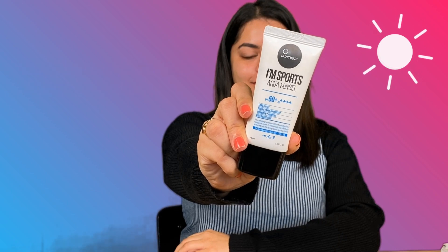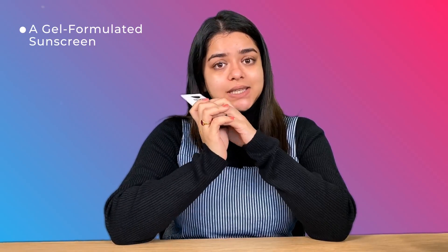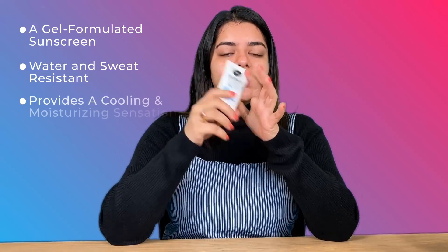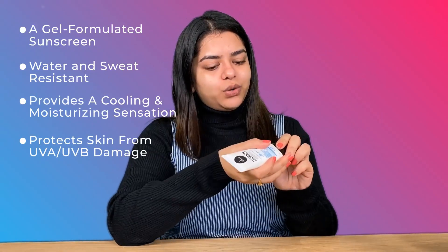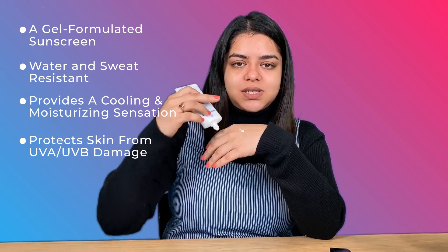We are already at the last step, which is very important to me — I never skip it whether I'm outside or at home. It is sunscreen. The one I have is the Suntik IM Sports Aqua Sun Gel with SPF 50+. This brand has sunscreens for various skin types — oily, combination, or dry. I like this one because it's gel-based, so as someone with oily skin I don't feel heavy. It locks in all the moisture and melts on your skin because it is water-based. As you can see, it melts like a dream.